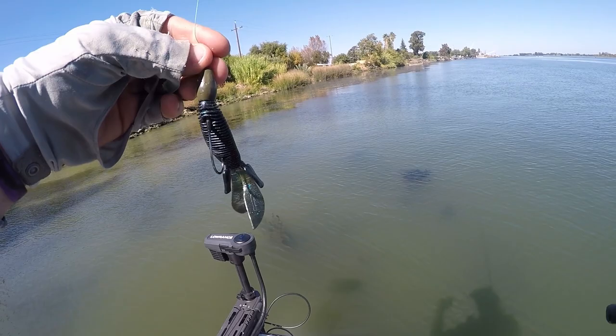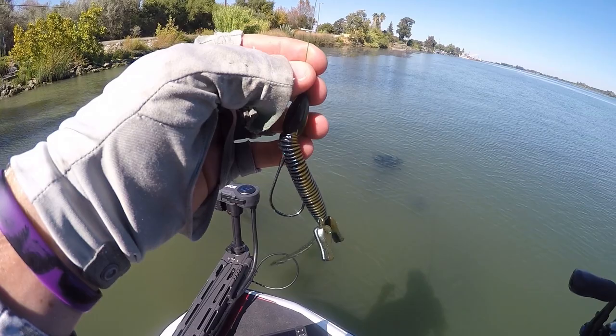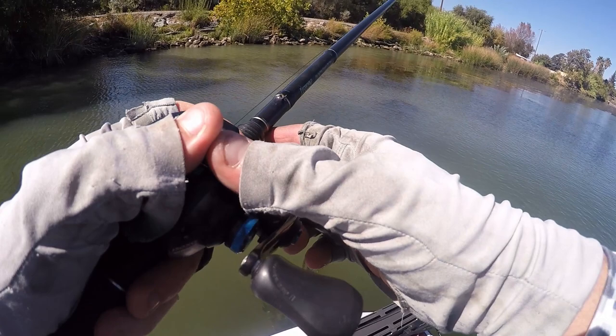This is the bait I'm throwing to start. I've got a one-and-a-half ounce punch weight and it's a D-Bomb Super Bug in green pumpkin blue flake. We're going to see if I can get bit on it.